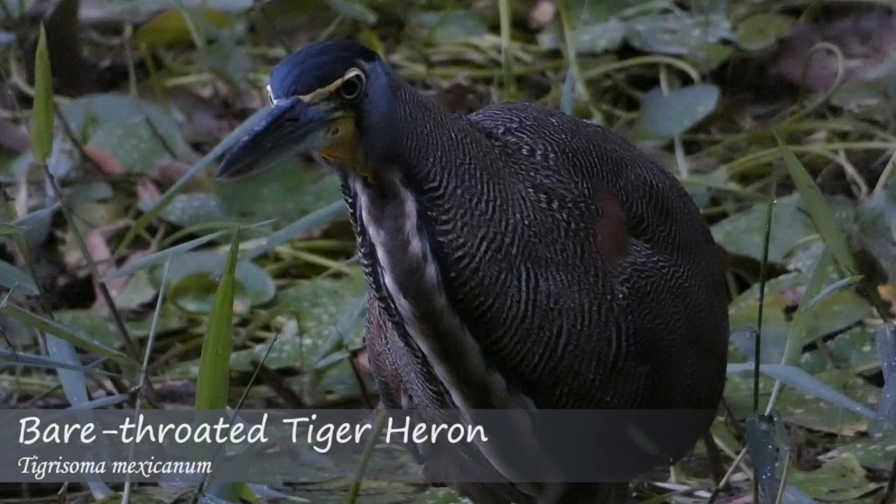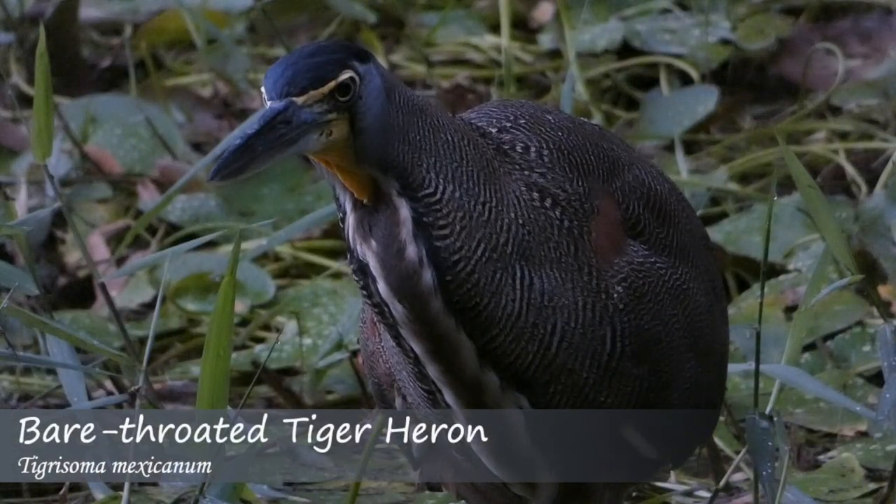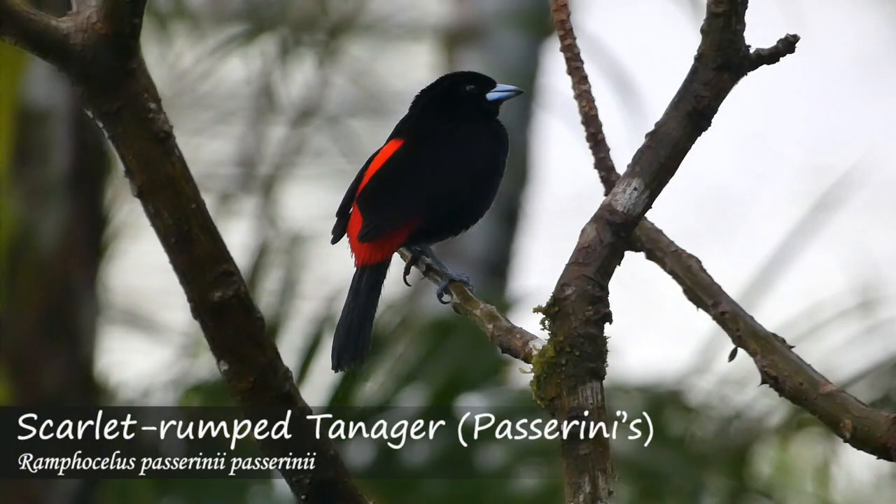I already saw a tiger heron that was hunting. There's been a Passerini's tanager here, and the black-cheeked woodpeckers are also here early in the morning.